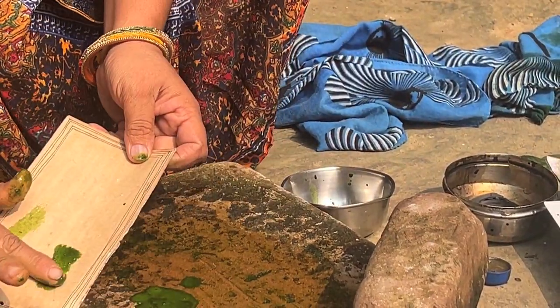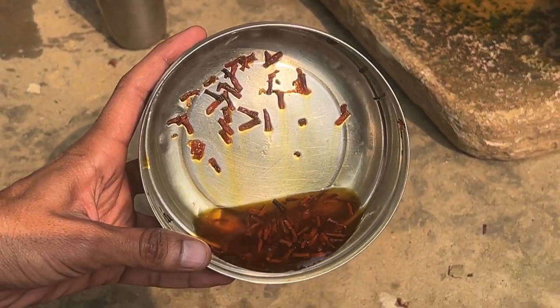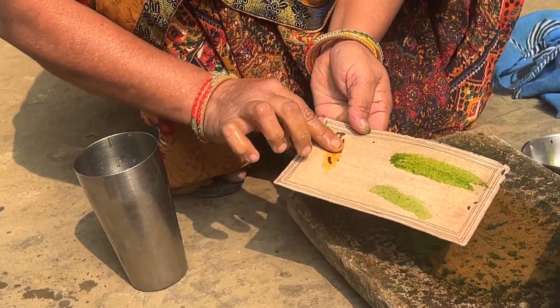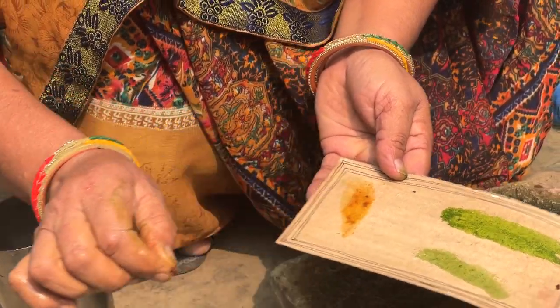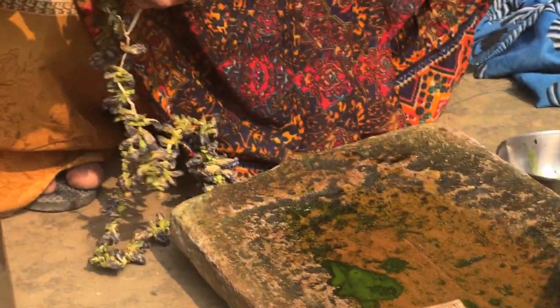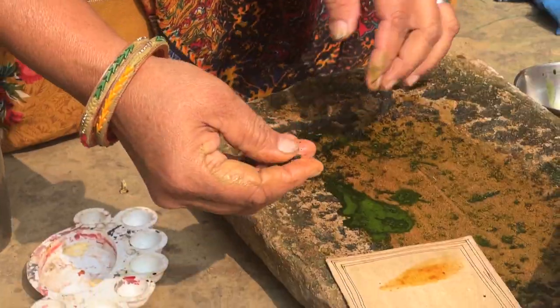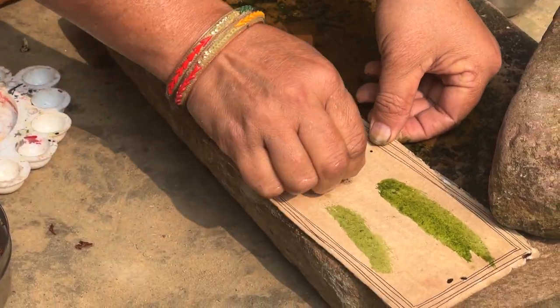Now she will apply the dye. When it is darker it is saffron, when it is light it is yellow. This is Harsingar — it can be found almost everywhere in India and it is very fragrant. This is the Aparajita flower. She dries these flowers in sunlight, then crushes them and extracts the dye.